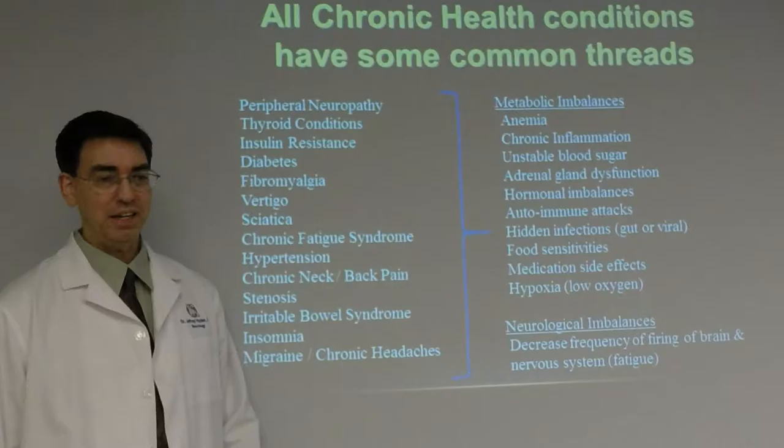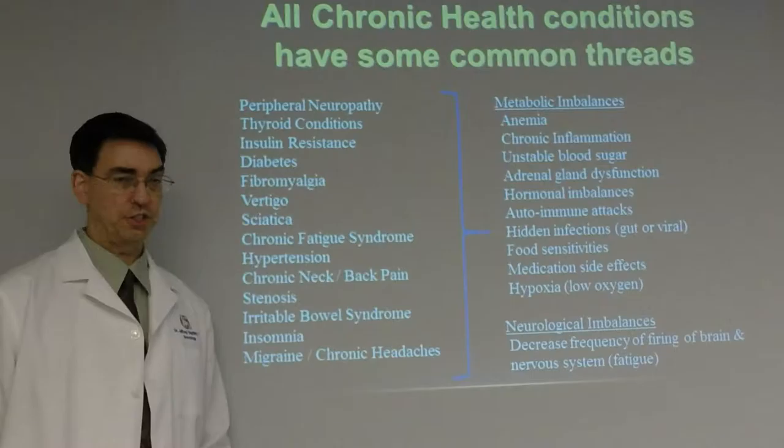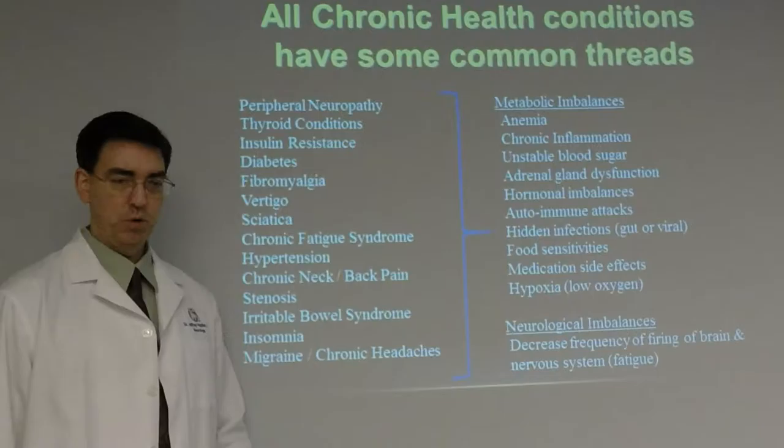All chronic health conditions have some common threads, whether it be peripheral neuropathy, thyroid conditions, insulin resistance, diabetes, fibromyalgia, vertigo, sciatica, chronic fatigue syndrome, hypertension, chronic neck pain, chronic back pain, stenosis, irritable bowel syndrome, insomnia, migraines, and chronic headaches. All these have a common thread of metabolic imbalances and neurological imbalances.